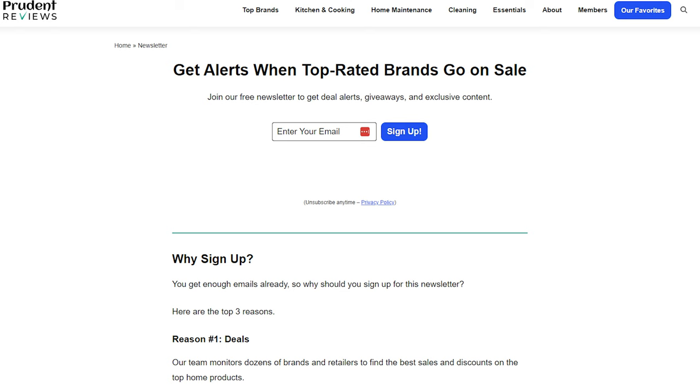If you found this video helpful, check out this video where I highlight the best cookware brands made in the USA. Don't forget to click the logo to subscribe to the channel. Thanks for watching — we'll see you in the next video.